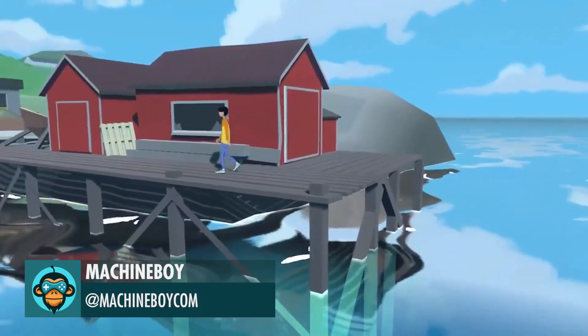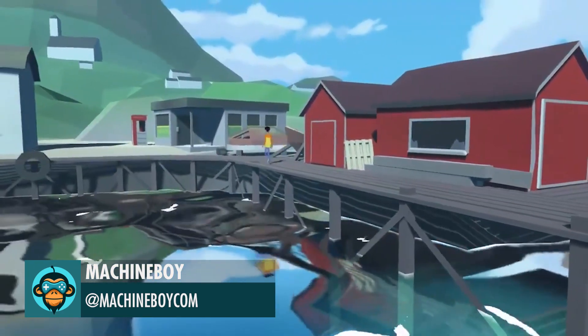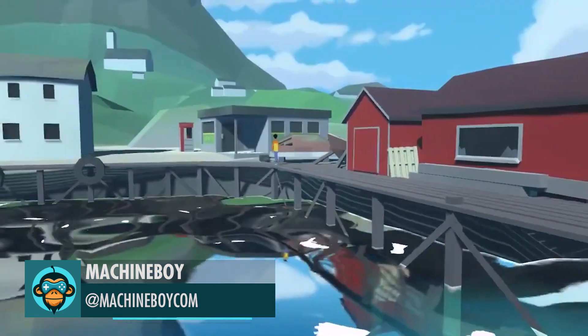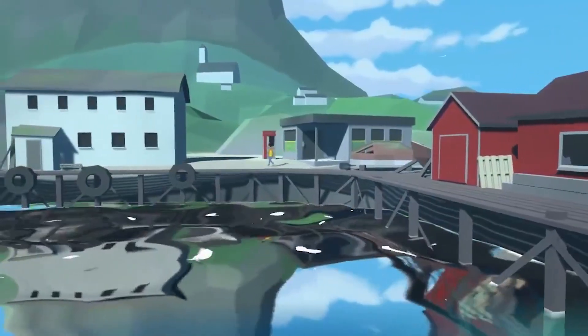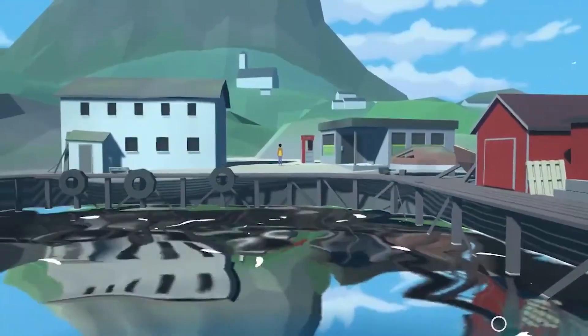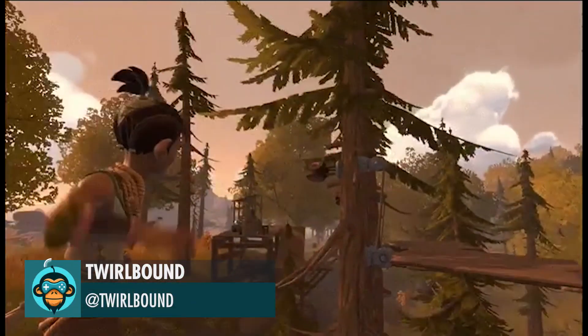Working on a new scene from Embracelet, a magical adventure set in Northern Norway by Machine Boy. Twirlbound loves running, shooting, jumping, and puzzling. Happy weekend, everybody.